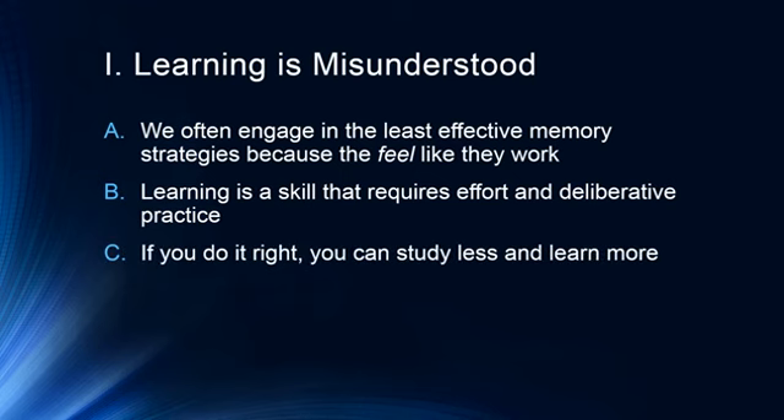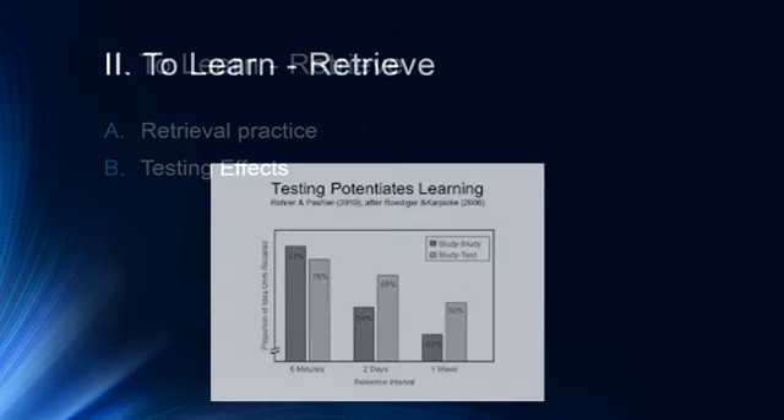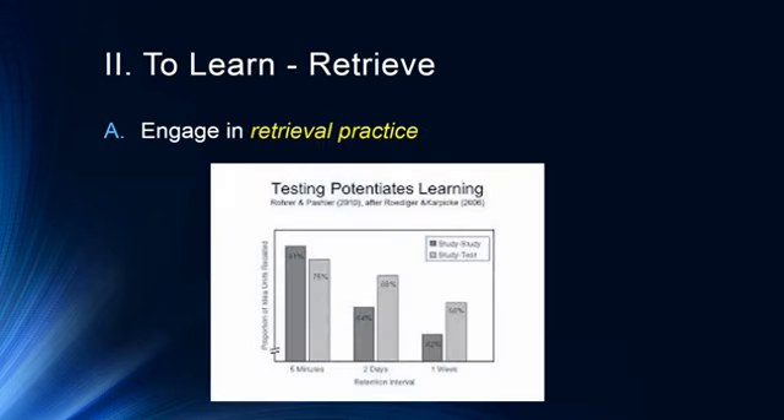At the end of the day, if you do it right, you can actually study less and learn more by being more efficient and engaging in better strategies. The first thing we want to talk about is learning to retrieve — retrieval practice and testing effects. Engaging in retrieval practice is actually an incredibly effective way to learn material.